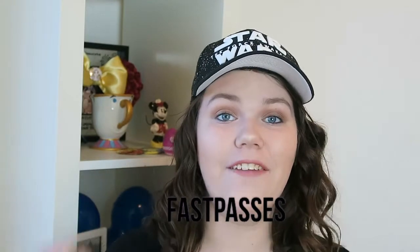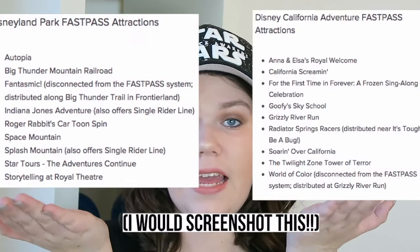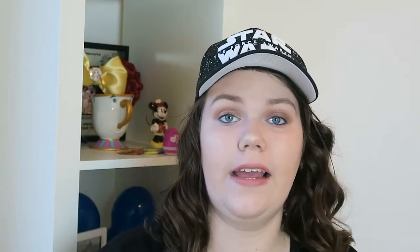My first tip might seem basic to some of you, but there are a lot of people who have the wrong idea or just don't know what fast passes are. Fast passes are absolutely key if you're going to Disneyland during peak season. You take your ticket to the fast pass machine — certain rides allow fast passes — stick your ticket in, and it gives you a pass with an hour window to come back and cut the line. It's really helpful for rides like Hyperspace Mountain, Indiana Jones, and Star Tours.